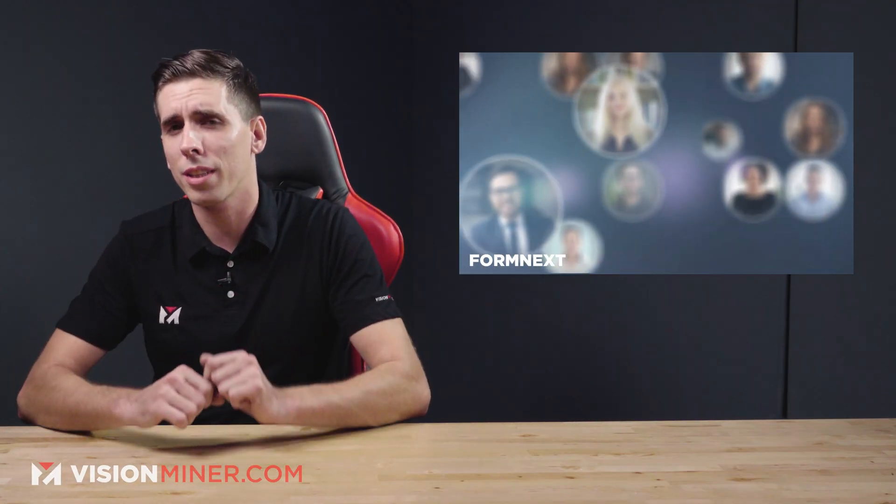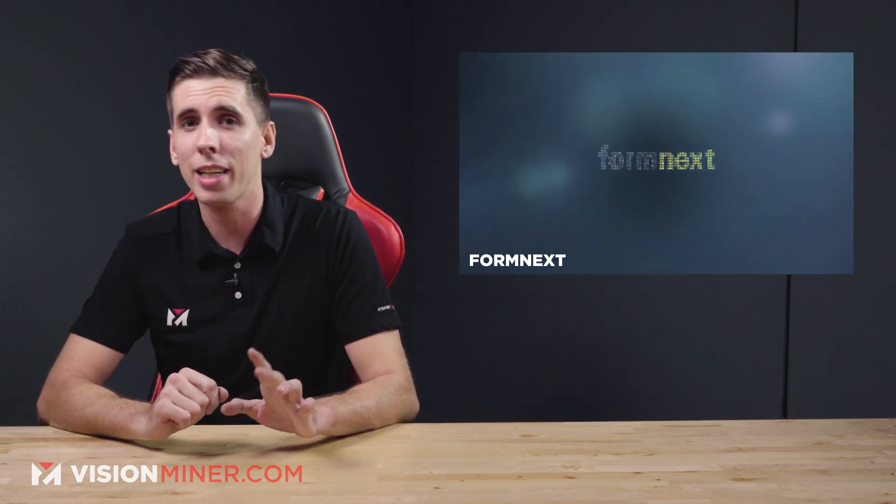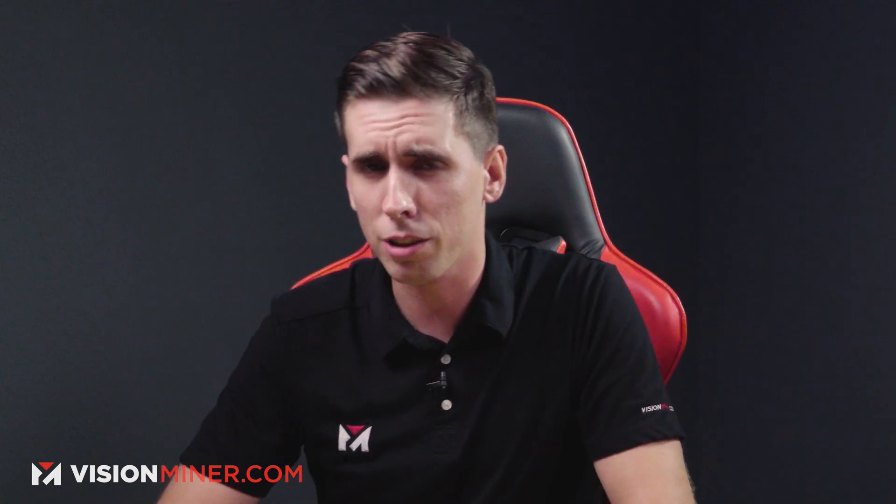Moving right along, we've got a quick note on live events. Formnext is going on right now by the time you see this video, and AMS 2021 is coming up this February. Check out the links in the description and go register. Why not?